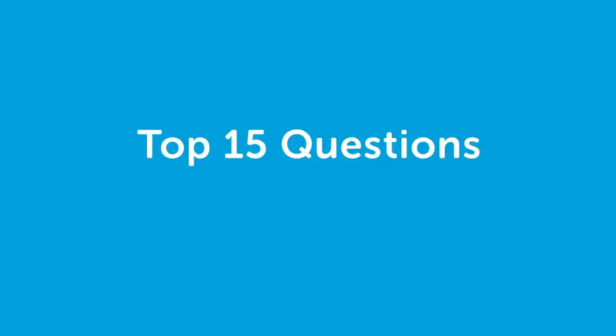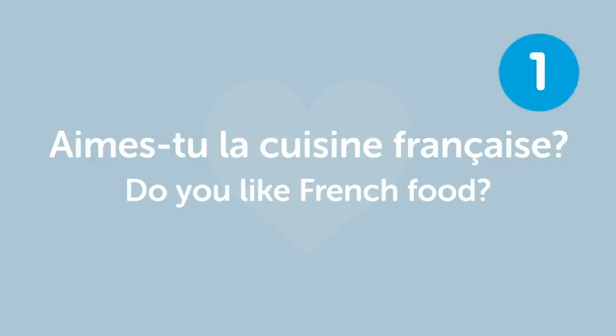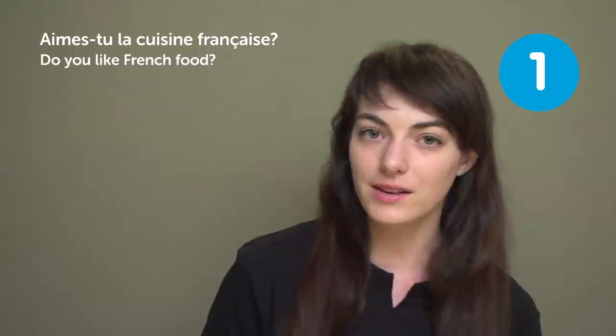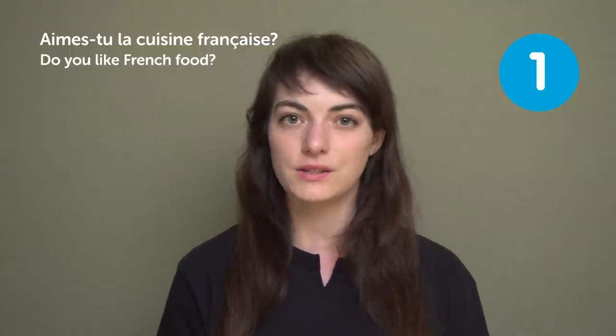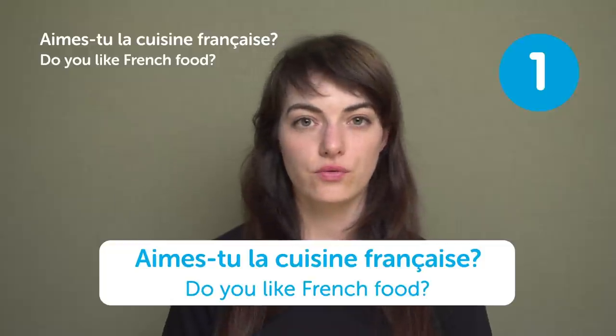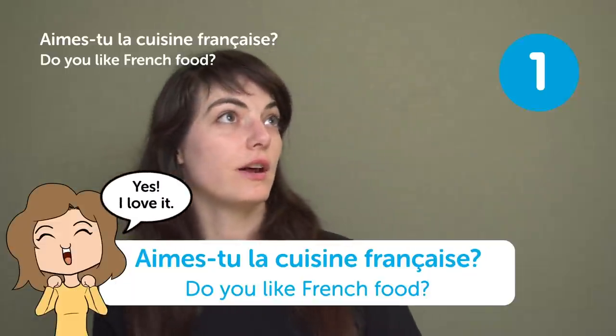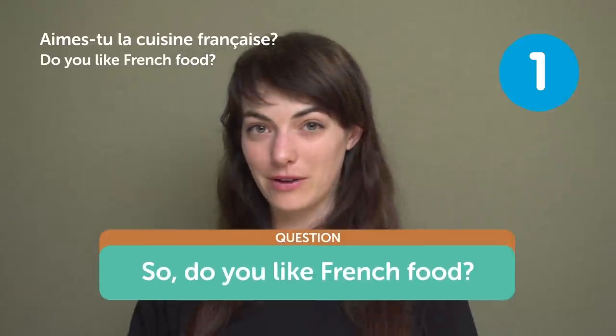Welcome back to Top Words, and this week we'll be talking about the top 15 questions you should know. If you travel in France, pay attention to these. « Aimes-tu la cuisine française? » — "Do you like French food?" So if you are invited somewhere, usually people ask this question. « Aimes-tu la cuisine française? » — "Do you like French food?" Yeah sure, I love it!